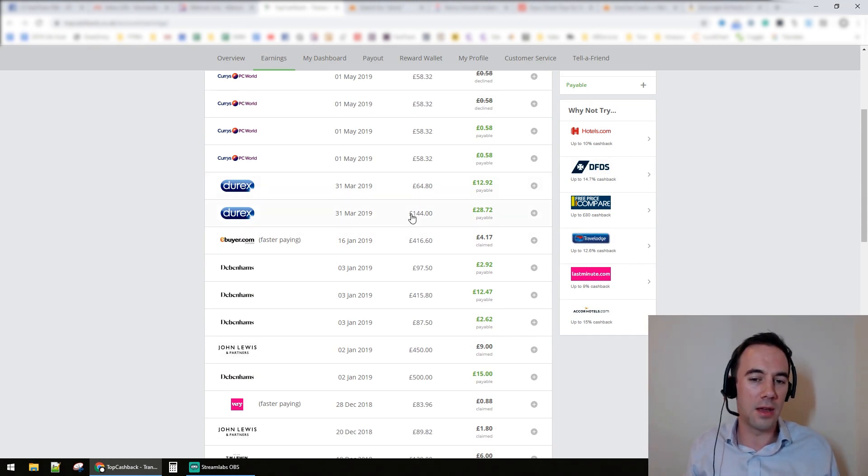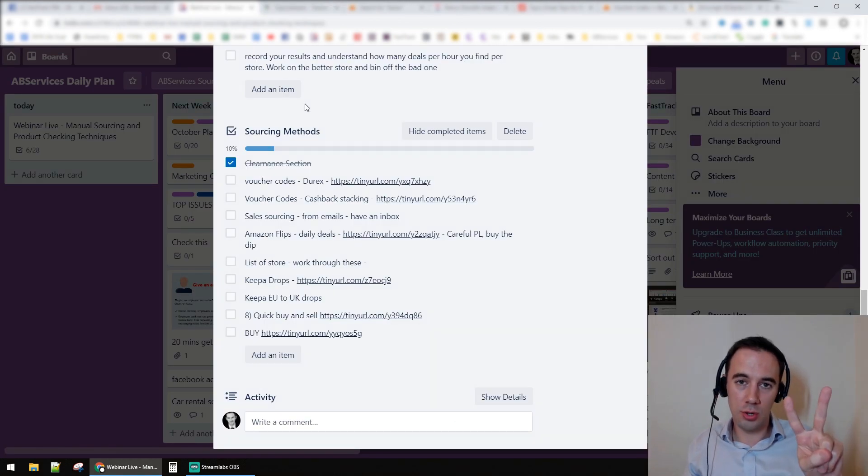I'll show you some of the cashback I did — you can see Durex here: one order for sixty-four pounds seventy-eight, another for one hundred and forty-four pounds, and this was after I'd already spent a couple of thousand pounds. I was worried they'd block my orders so I didn't order too much again. But one order with the seventy-six percent discount was probably the best part of six or seven hundred pounds, and I made twenty-eight pounds profit — nearly getting six hundred pounds worth of condoms for about five percent of cost price.